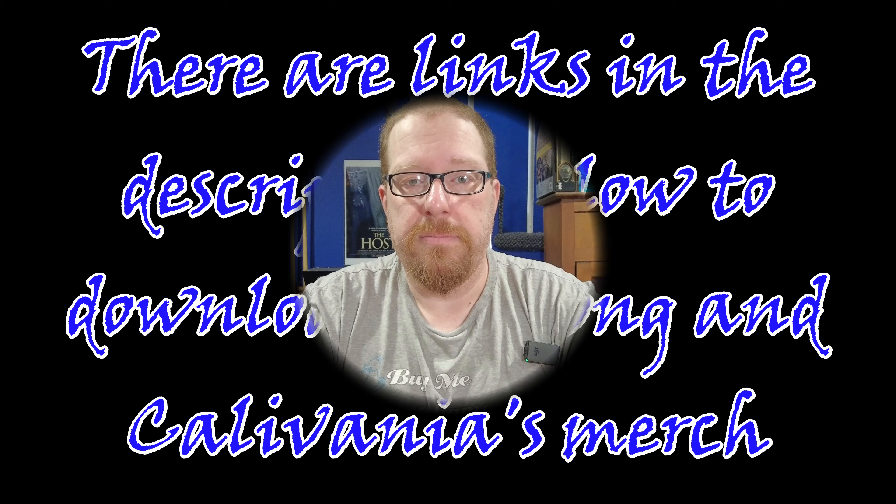Hello again gamers, welcome back to the Board Game Captain. I'm the captain and today I'm going to be counting down my favorite top 10 XV games.